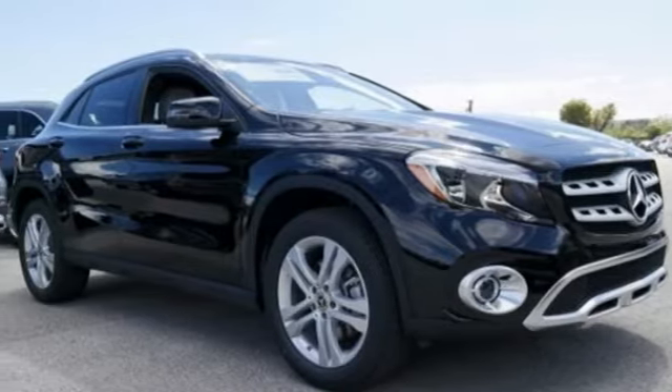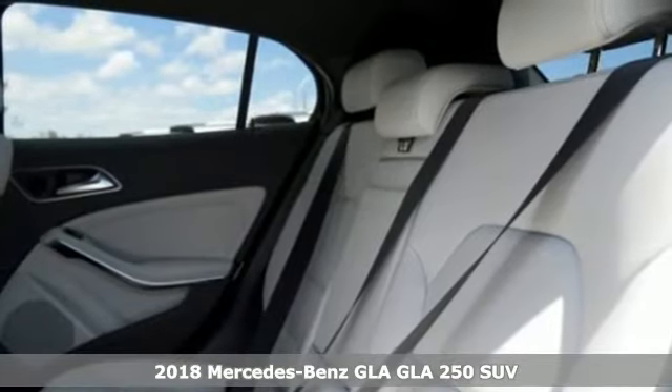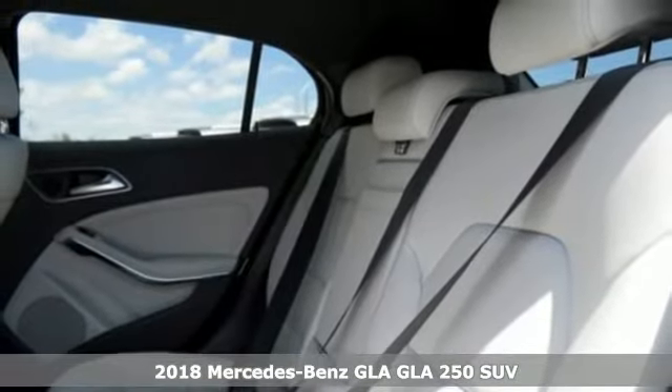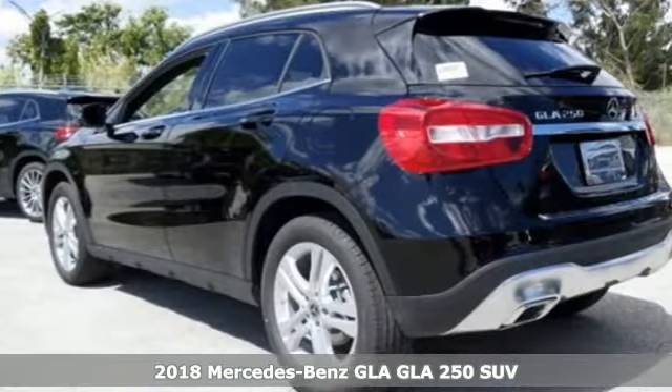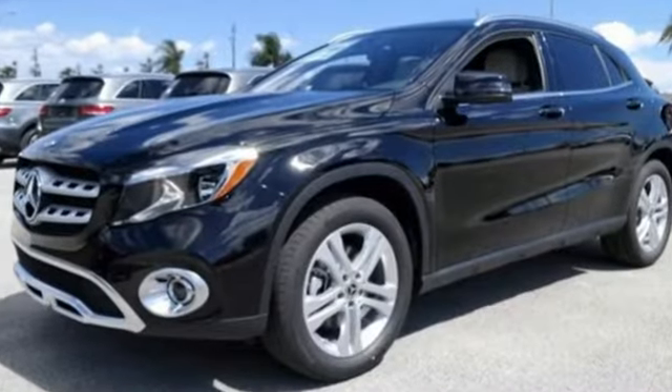Here's a 2018 Mercedes-Benz GLA. The muscular shape inspires you from the outside and ignites you on the inside. There's a pleasing flow within the cabin complemented by ambient interior lighting.